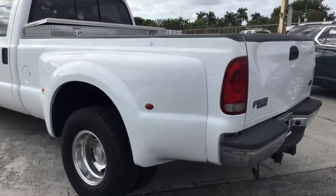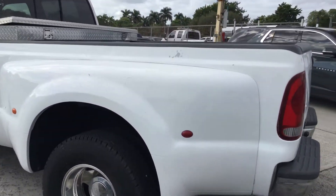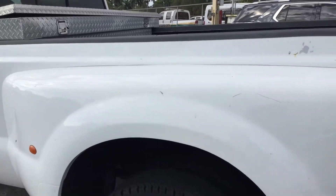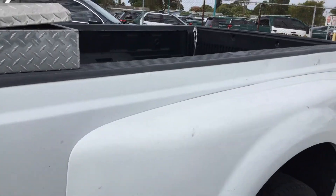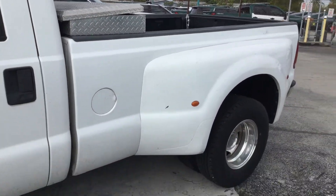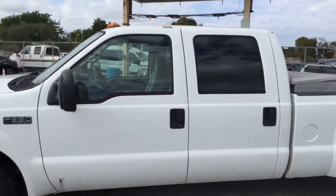Here's the driver side — looks good. The wheel well shows no damage. It's got very minor little scratches. There's some paint peeling on the bed right here on the driver's side, but no damage. Tires look great. Driver's doors look good.